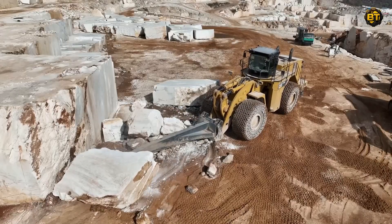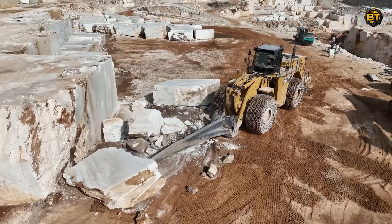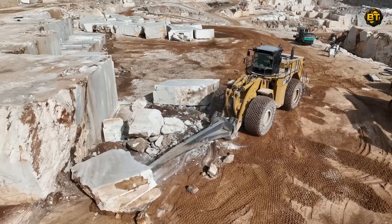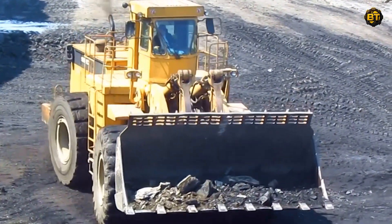Equipped with a bucket capacity of up to 25 cubic meters, it moves large marble blocks with ease, ensuring efficient operations at the mining site. Its companion, the 992C, while slightly smaller, is no less impressive.